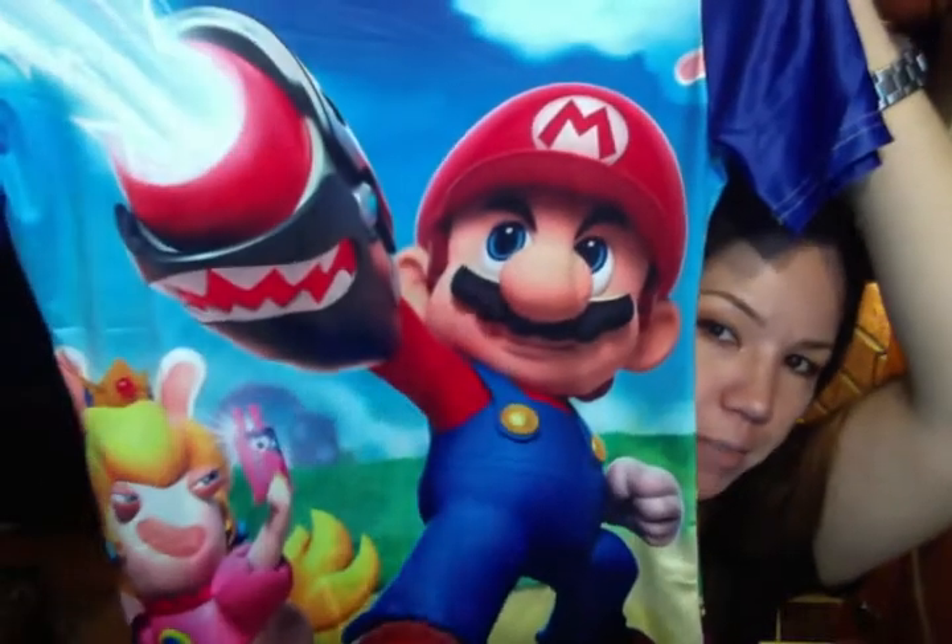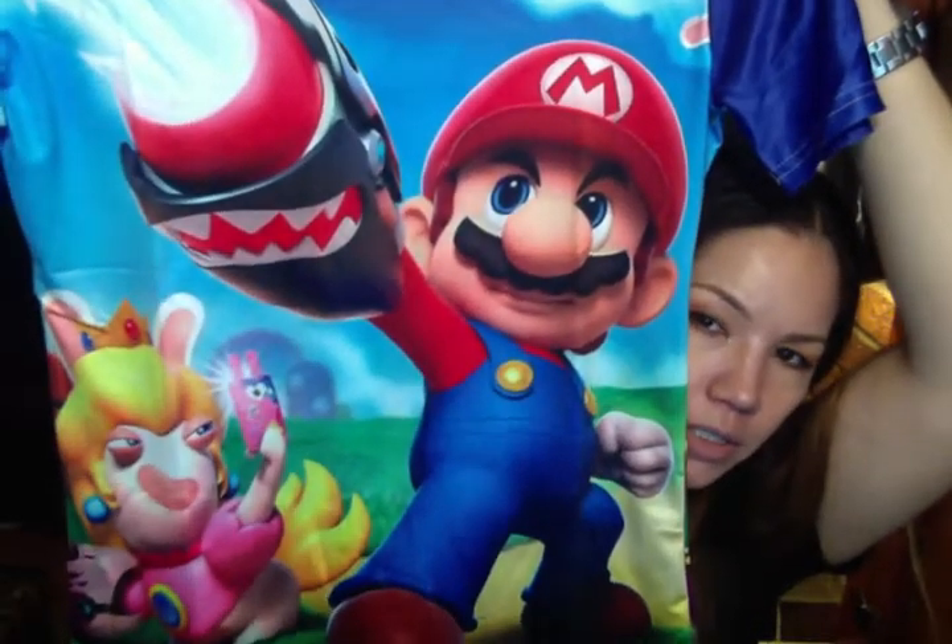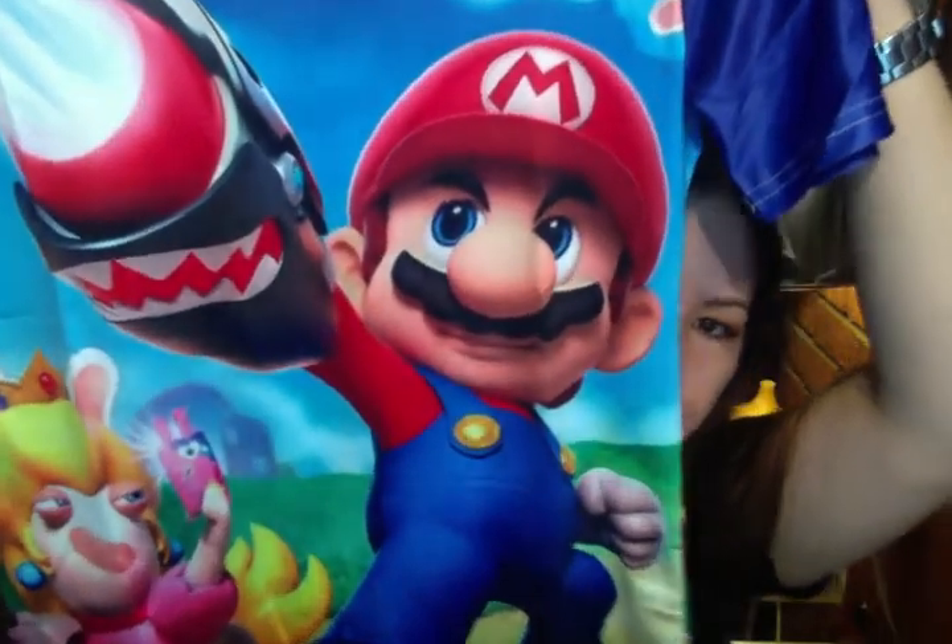But this is a Mario and Rabbids game t-shirt — it's like the new video game they have out for Nintendo. I got it in a large because I wasn't sure about the Asian sizing. It's very thin, a little bit see-through, I think. But yeah, it's actually pretty nice.